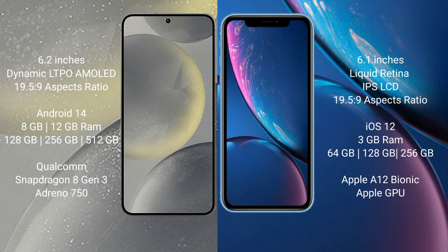The Samsung Galaxy S24 runs on the Android 14 operating system. The iPhone XR runs on iOS 12. The Samsung Galaxy S24 comes with 8GB or 12GB of RAM and 128GB, 256GB, or 512GB of internal storage.